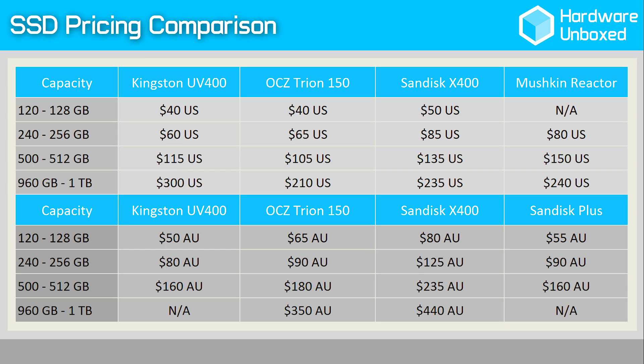Finally, for those of you that don't like TLC drives, the best value MLC option right now is Mushkin's Reactor Series. The 256 gigabyte model is priced at $80 USD, though be aware these don't seem to be available in Australia. For my fellow Aussies, the SanDisk Plus has exceptional value at $90 for the 240 gig model or $160 for the 480 gigabyte model. The same 3 year warranty applies, so be aware of that.